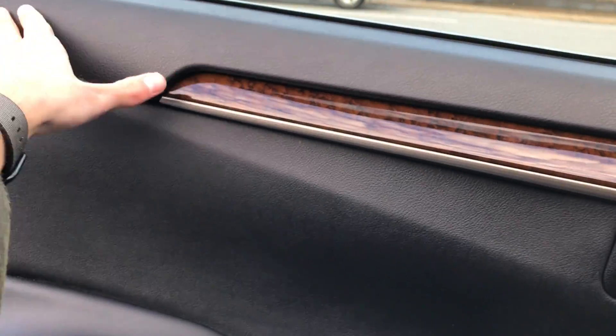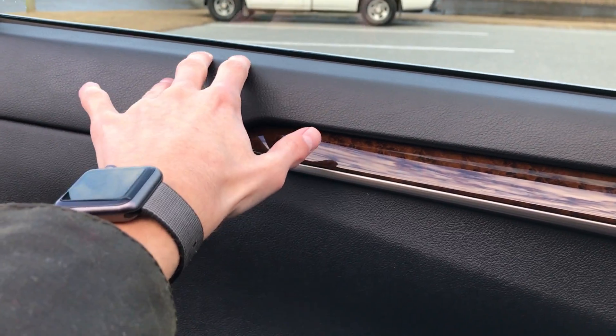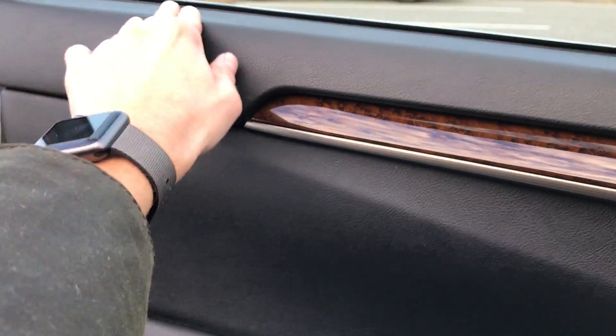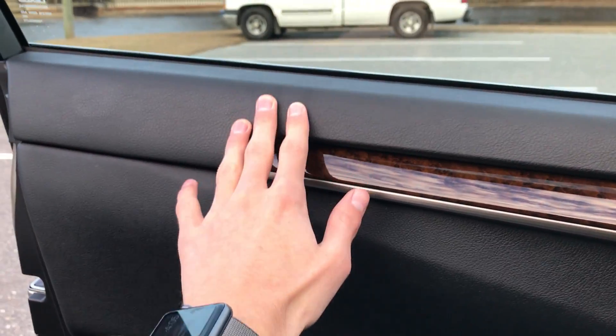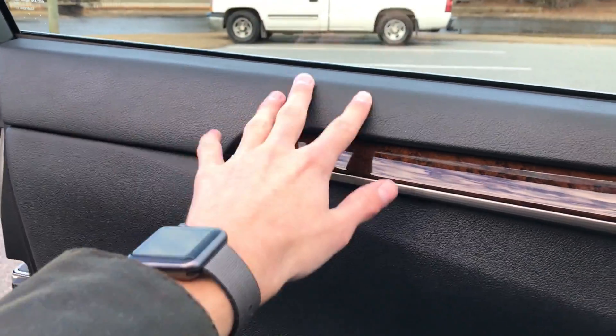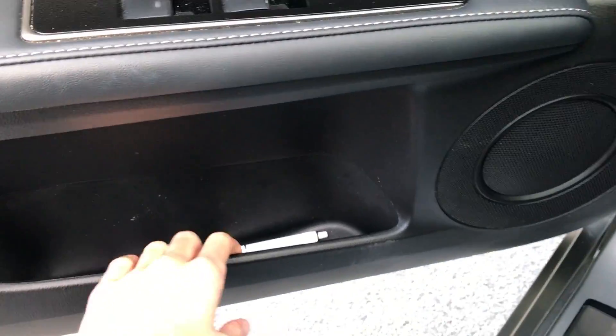Coming to the door panel, nice padded materials up top. As you may remember, there was a little dimple in the Altima's door panel — that's not the case here because it's actual premium materials. The Altima was padded but not very substantial, so it made a divot where Dad was resting his elbow. Right down here, nice padded stitched leather. Power windows, locks, and mirrors are over here on the dash. Some door storage down below as well.